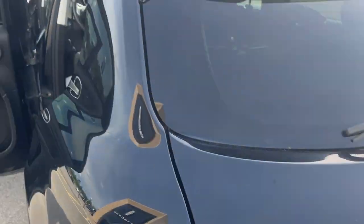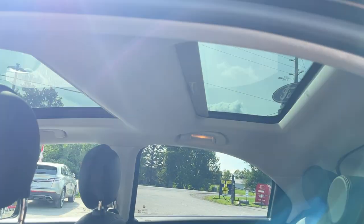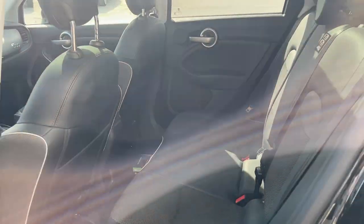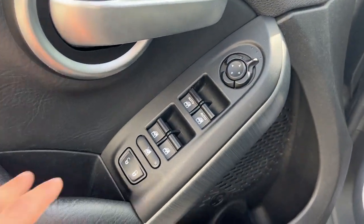Coming around to the interior of the vehicle, really comfortable seats on the interior here. What I like about this is you also get two sunroofs — one for the front and one for the back — and they both have a shade in case you get too hot. You also have your power locks and power windows.